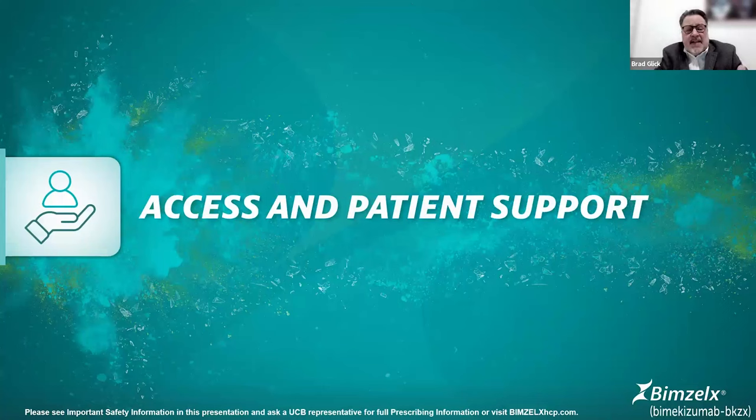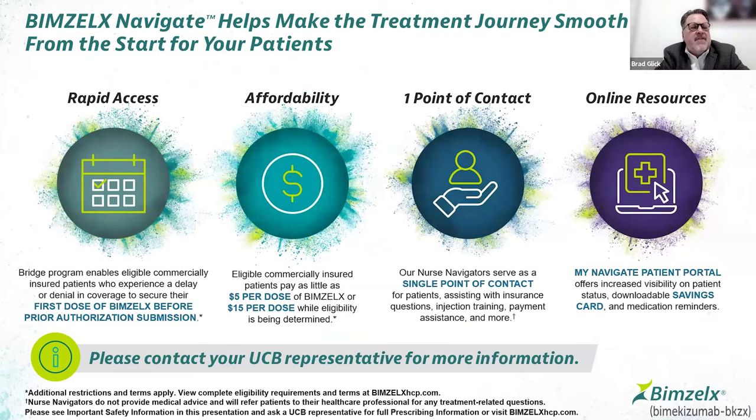The drug is highly effective — perhaps one of the most effective therapies in our toolbox for psoriasis — with a very nice safety profile. There is rapid access with Bimzelix. I already have a number of patients on therapy, and it was quite seamless getting the drug. The Navigate program allows patients to get the drug for as low as $5 per dose and $15 per dose while eligibility is being determined. The company has been forthcoming with samples, there's a single point of contact for prior authorizations, and the MyNavigate portal helps with payers and savings cards.